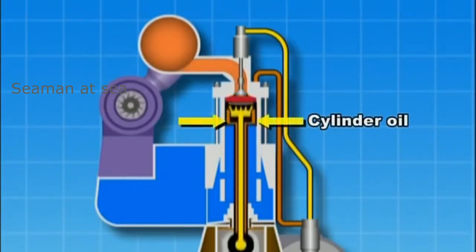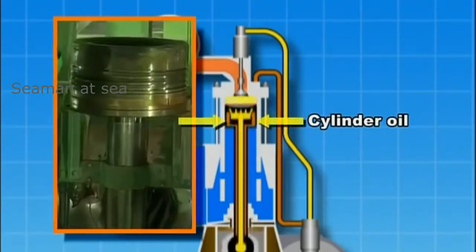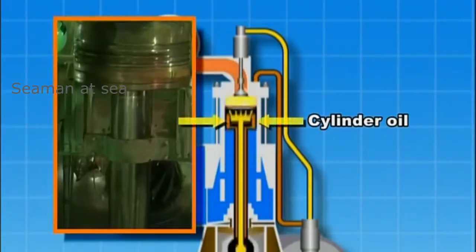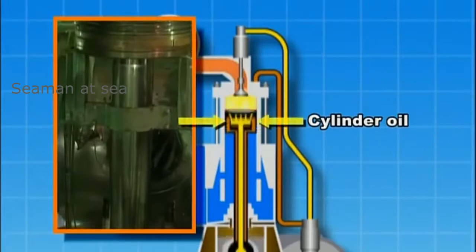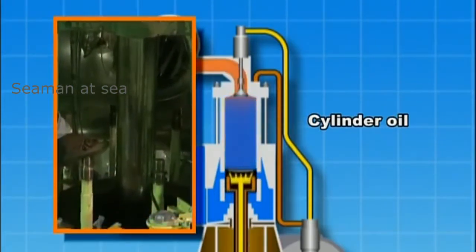In addition, the oil must quickly wash away the generated soot and combustion residue from the cylinder liner in order to prevent abnormal wear. Carbon and combustion residue on the pistons must also be immediately removed to prevent this residue from sticking to the piston rings and in the ring grooves, and to maintain cleanliness.